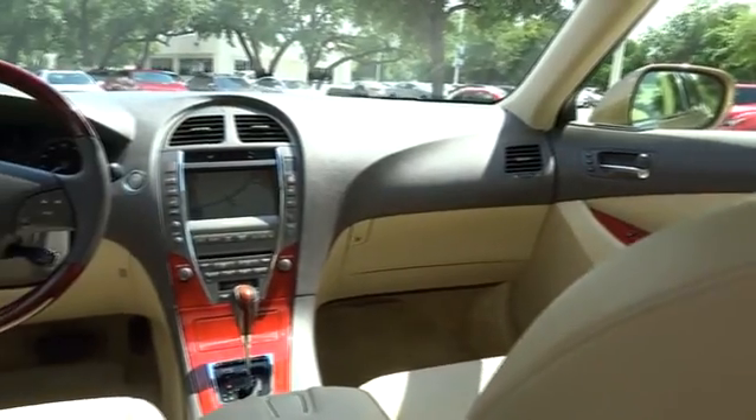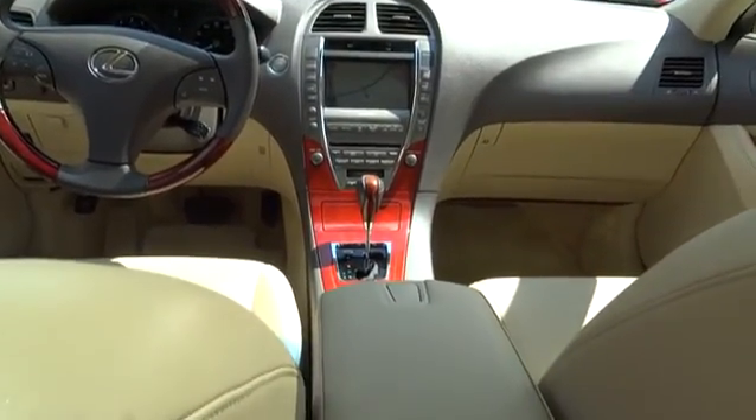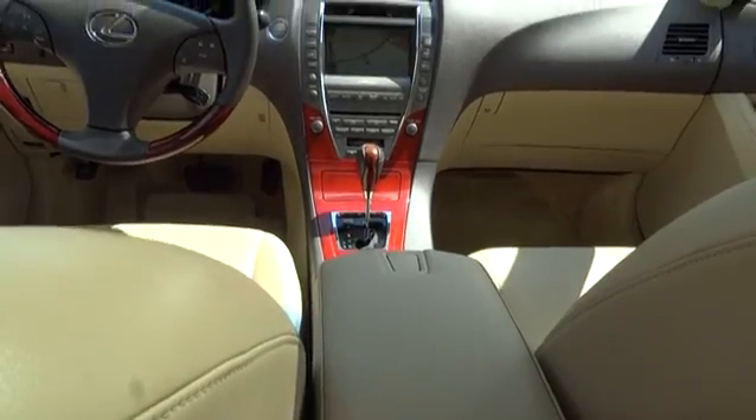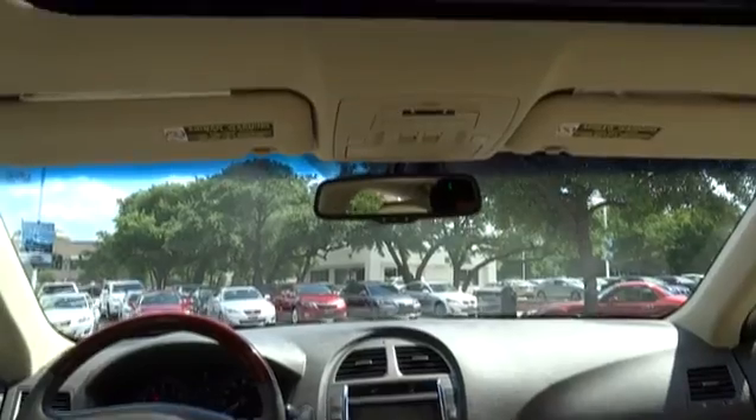Keyless start, keyless entry, aluminum wheels, four-wheel disc brakes, auto dimming rear view mirror, PPO, rear defrost, FWD, universal garage door opener.